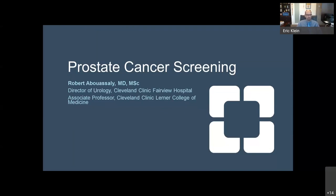Let me begin by introducing Dr. Robert Abwasili, who is director of urology at Cleveland Clinic Fairview Hospital and an associate professor at the Cleveland Clinic Lerner College of Medicine. Thank you, Dr. Klein. Thank you so much for the opportunity to speak tonight. I will give an overview of screening, and then Dr. Klein will give some specifics about what we're doing to improve screening nationally and at the Cleveland Clinic.